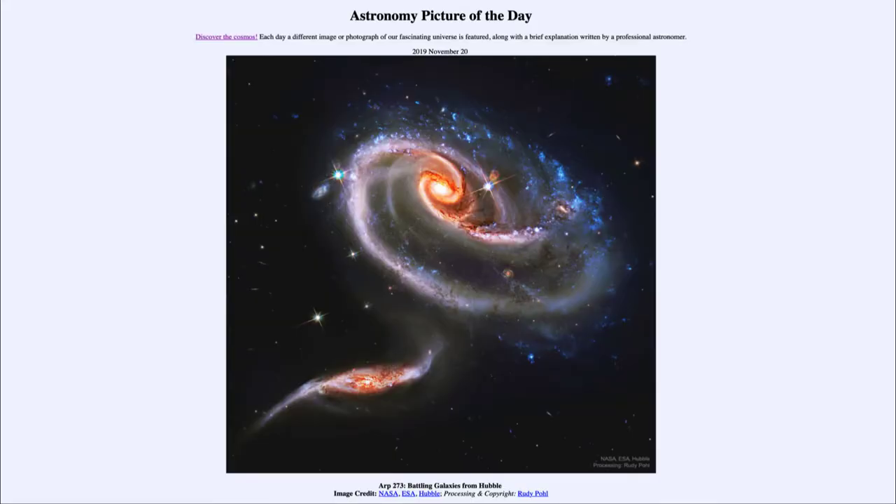Greetings and welcome to the introduction to astronomy. One of the things that I like to do in each of my introductory astronomy classes is to begin the class with the astronomy picture of the day from the NASA website, that is apod.nasa.gov/apod. Today's picture for November the 20th of 2019 is titled ARP 273 Battling Galaxies from Hubble.